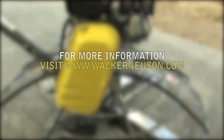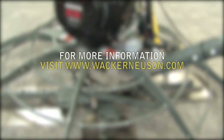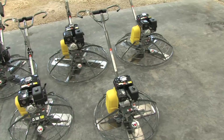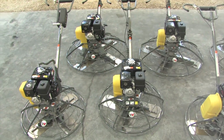visit us online at www.wackerneusen.com. When safety counts, when innovation matters, the choice is clear — choose concrete walk-behind trowels from Wacker Neuson.